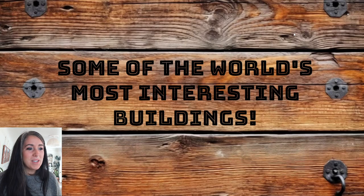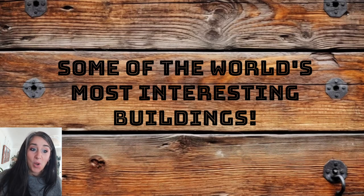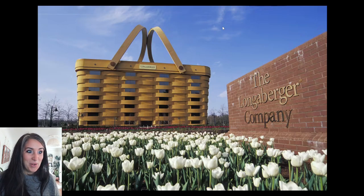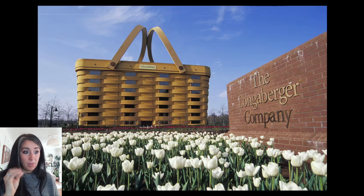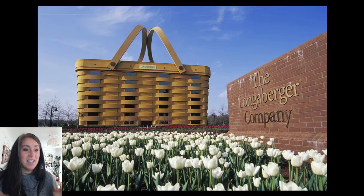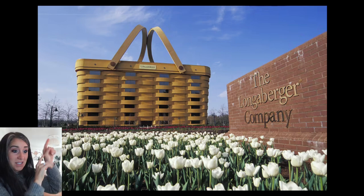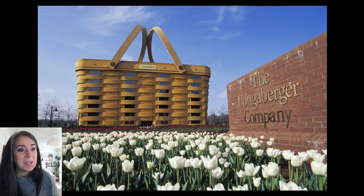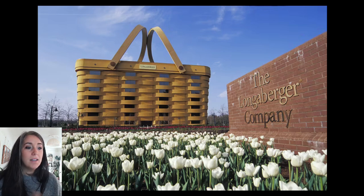Some of the world's most interesting buildings — and spoiler alert, one of them is right in Wisconsin. Check this out. I know you're like, that's a basket in a field — or is it? The Longaberger company is a basket company, and their headquarters looks like a basket. Those bluish and dark spaces are windows for the office building, and that dark rectangle at the bottom in the middle is the entryway. Love this — great idea.